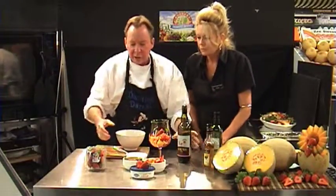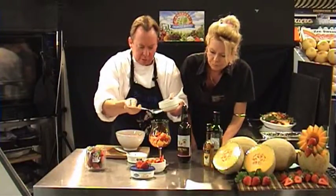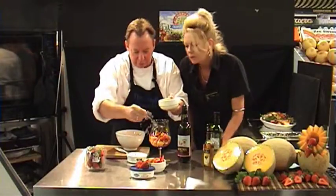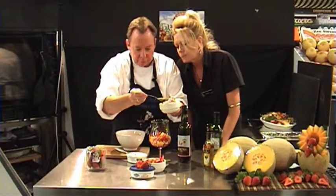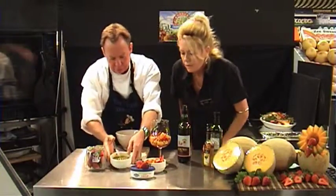And then next, some passion fruit pulp over the top. Oh, look at the colors — it's wonderful, very very good. And you can actually smell it — it's just really good.